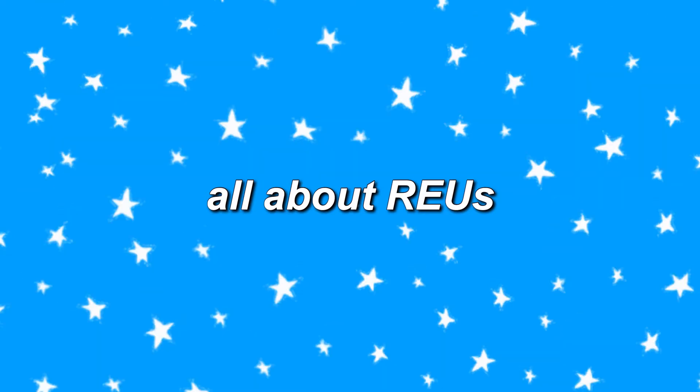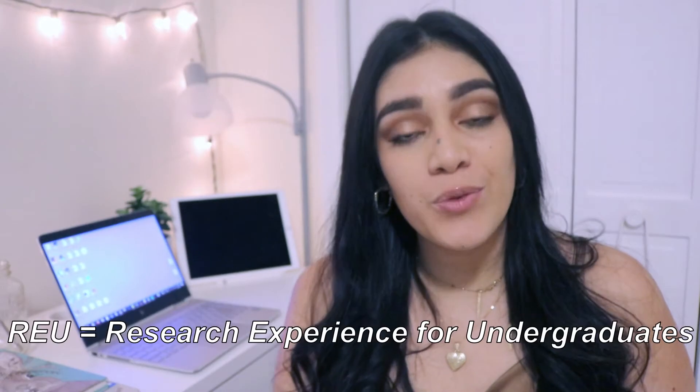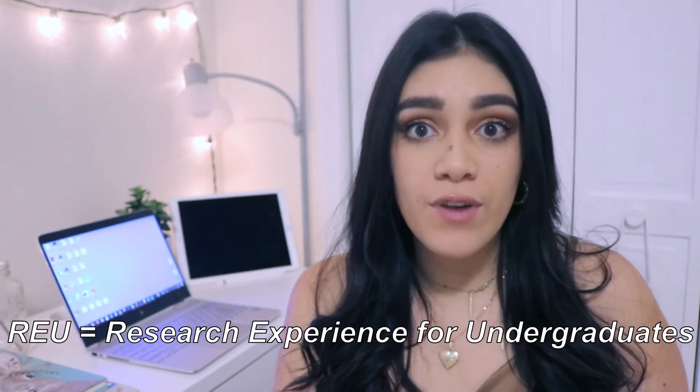Hi, my name is Fernanda and today we're going to be talking about REUs. REU stands for Research Experience for Undergraduates. These programs are funded by the NSF, the National Science Foundation.